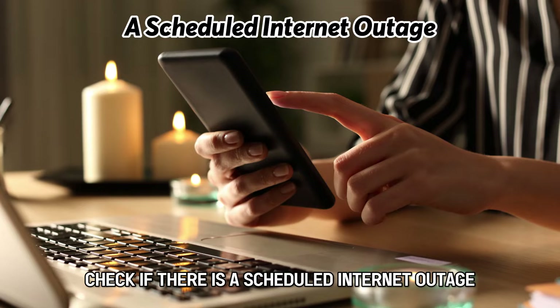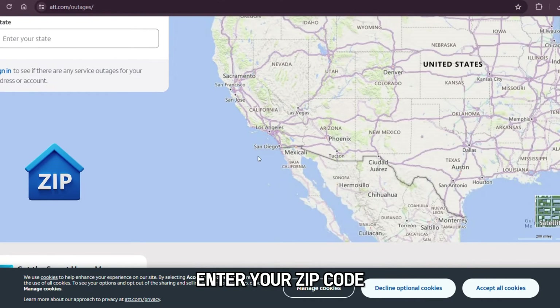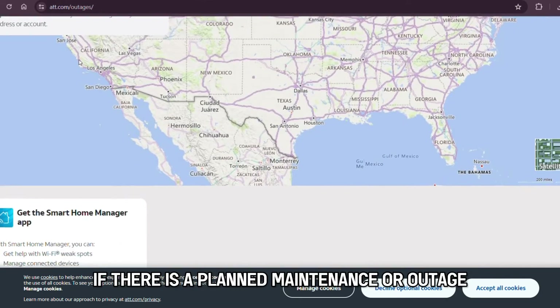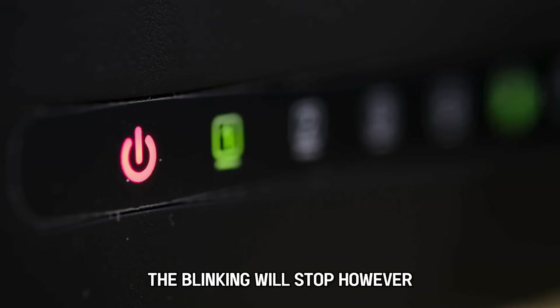Check if there's a scheduled internet outage. Visit att.com/outages — the link is in the description. Enter your zip code or log in to your account to check for planned outages. If there is a planned maintenance or outage, wait it out. Once the issue is fixed, the blinking will stop.